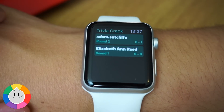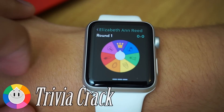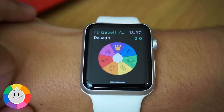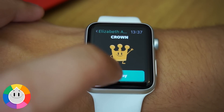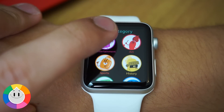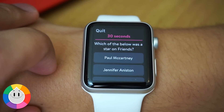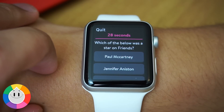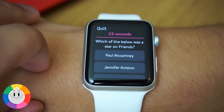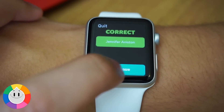Here we have Trivia Crack. This was definitely one of the most popular games on the iPhone last year, and it's now been brought forward to work on the Apple Watch. It works pretty well — you've got the same colors, the same logos, the spinning wheel, and you still get the questions. It can sometimes be a little bit hard to scroll through the answers and you might accidentally click on an answer when you're trying to scroll.